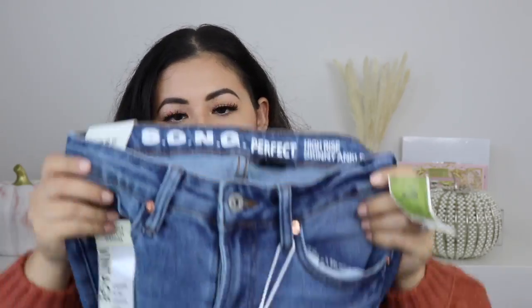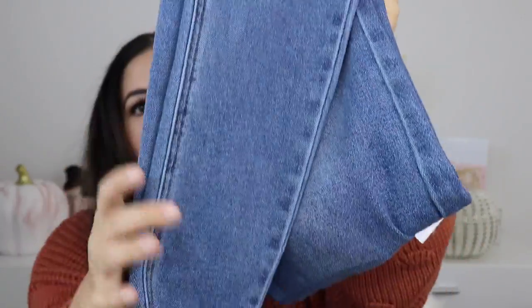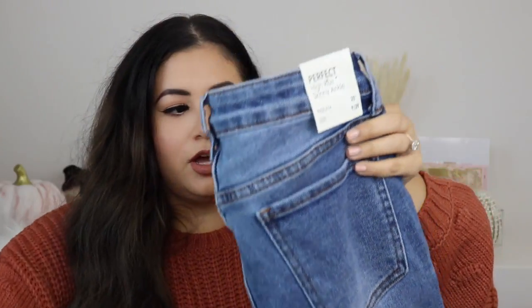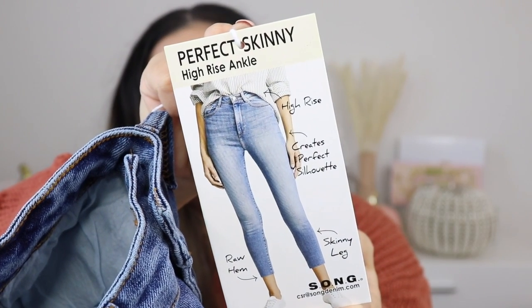Because I bought the light wash ones, I saw that they also had the dark wash version — same style, skinny leg with a little bit of fringe, also size nine. These are more of that dark wash. You can see the difference: this is dark wash, this is light wash. The retail value is $20 and these were $14.99. I would pay $30, $40, even $50 for these jeans.